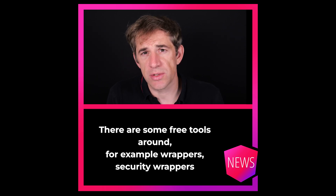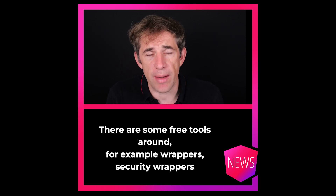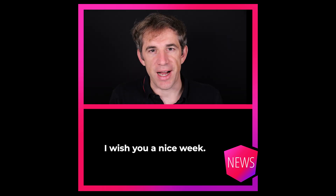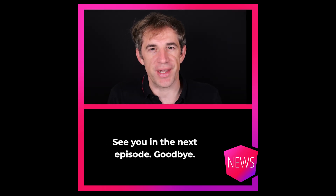There are some free tools around, for example security wrappers on top of npm, pnpm, or yarn. And that's it. I wish you a nice week. See you in the next episode.